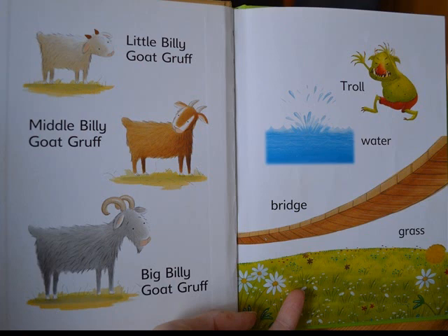I particularly like these Marks and Spencers books because they have illustrated vocabulary pages where you can check that your child understands some of the main words they're going to be reading. That's really important because they won't be able to tell you what happened in the story if they didn't understand it. And you can use these pictures again when you're telling the story back afterwards.